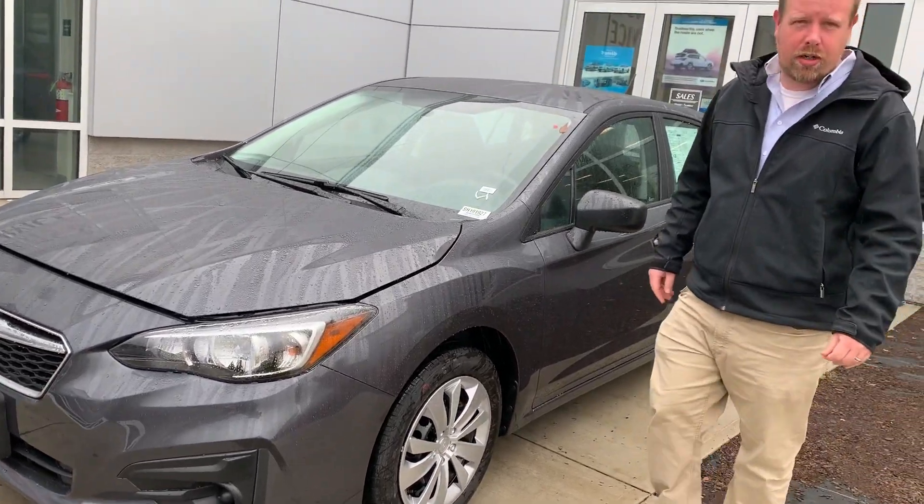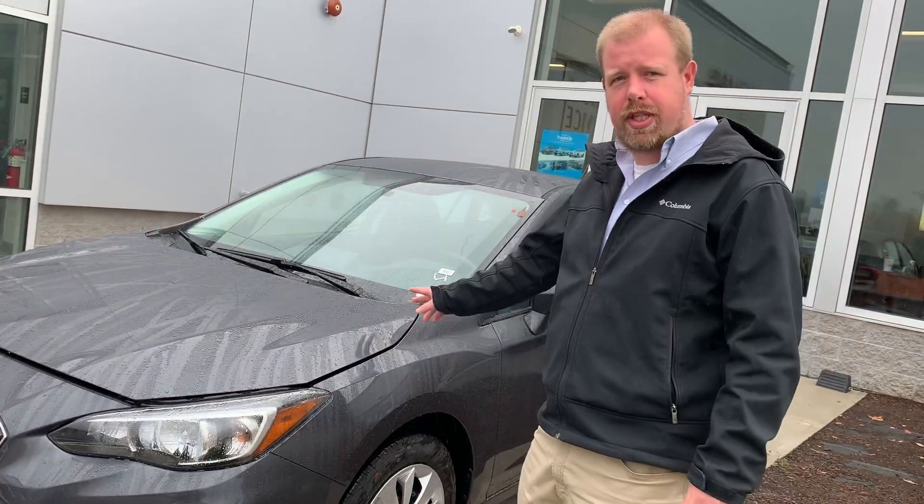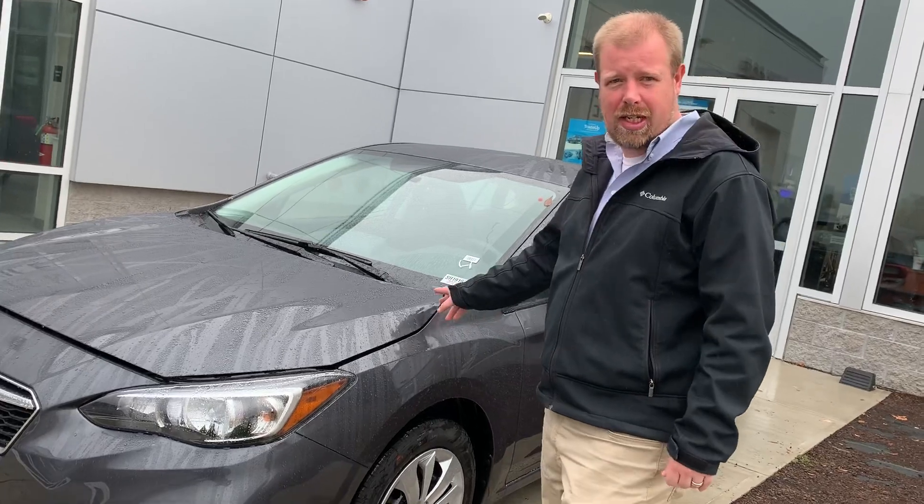Good morning, Jacob. I'm Doug from Autofare Subaru in Haverhill. This is the new 2019 Impreza.